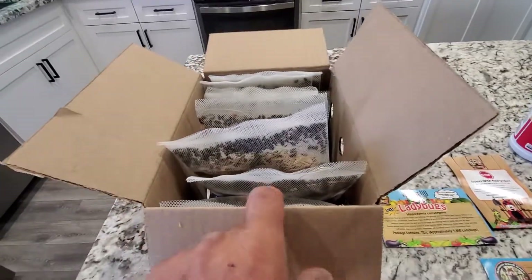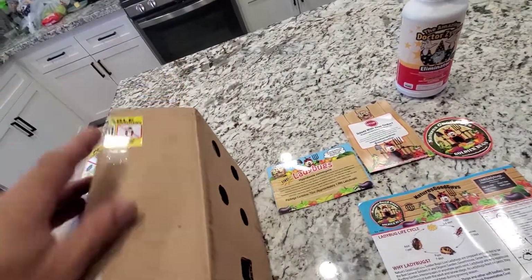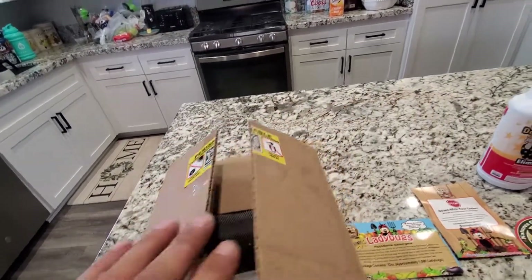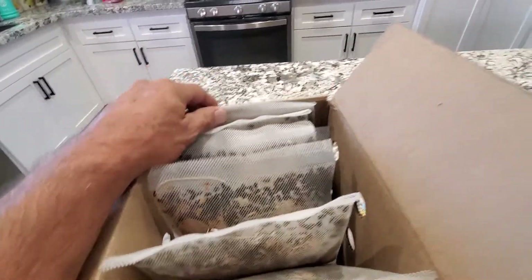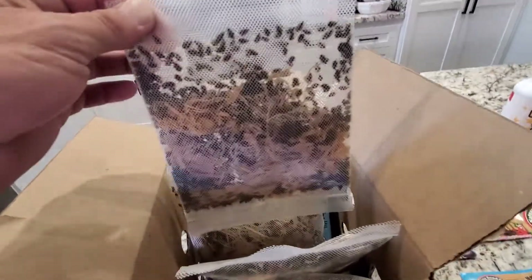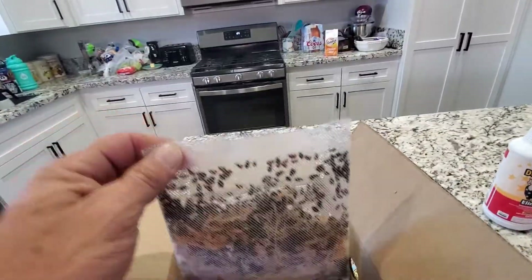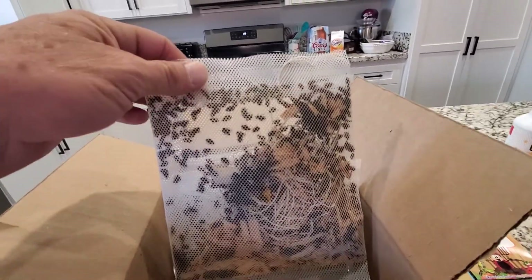This is how they come in this box. I ordered them — there are 1500 in each bag. It's 80 cents a bag and you can only get 10, so I just went ahead and got 10. You've got to pay $16 shipping no matter what on Amazon, even though my wife's got Amazon Prime.